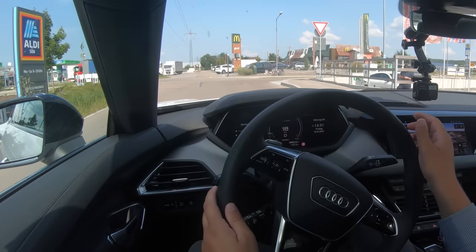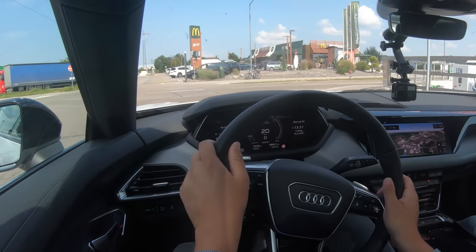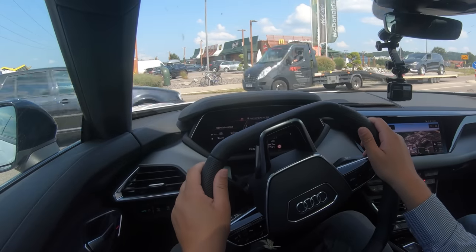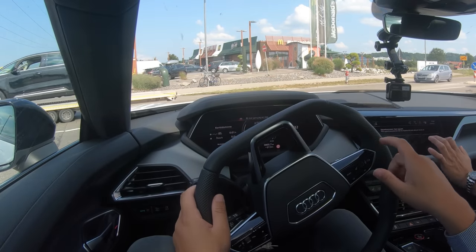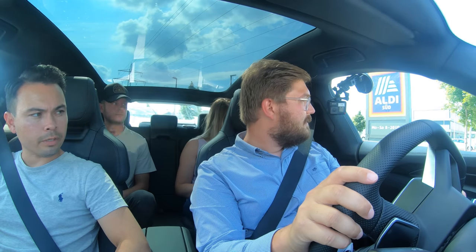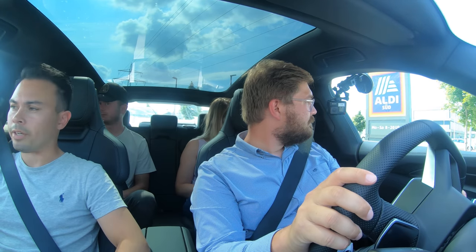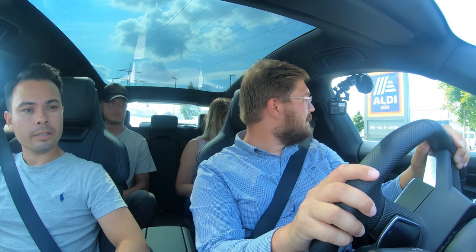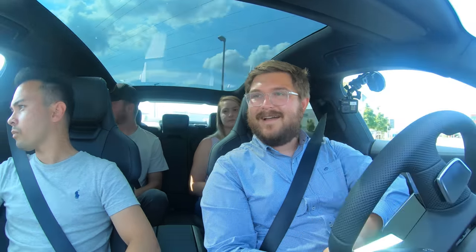We're charged up to 100% state of charge and in comfort mode right now — when we go quickly we'll bump it up to dynamic mode. In boost mode this car makes 530 horsepower, and off-boost it's 476, so that should be more than adequate to get us up to top speed.